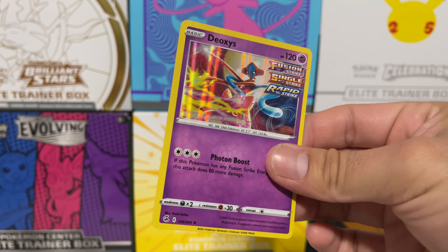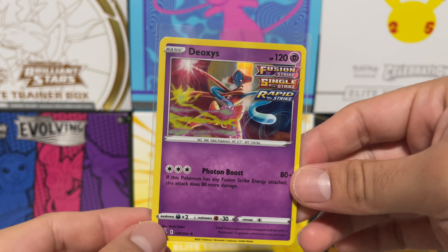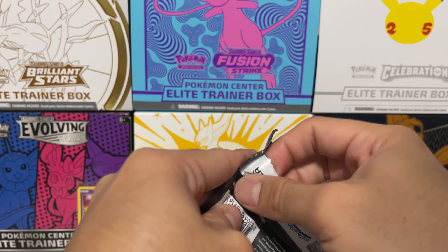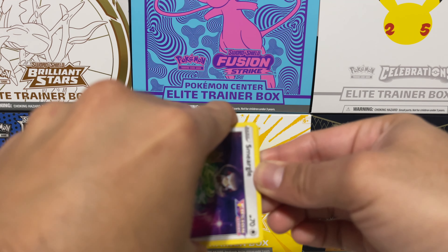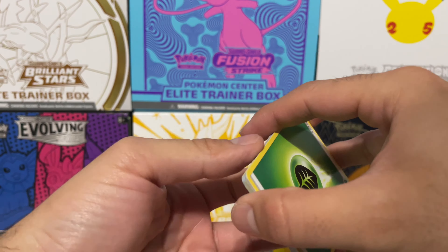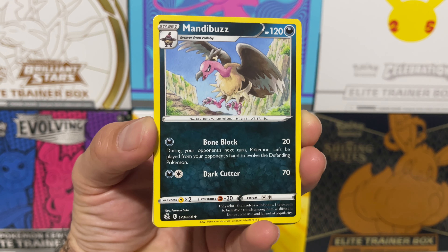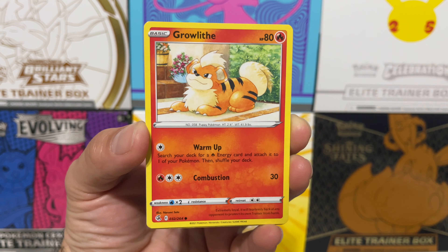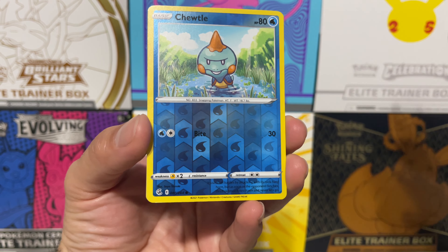Starting off with a Deoxys holo — this is the third time I've pulled this card. I can't complain, I absolutely love Deoxys, so starting off with the holo is great. I've been dealing with some personal issues, which is why I've been uploading sporadically — about two videos in two weeks, which is not like me. But hopefully we're back on track because I really enjoy this as a hobby and I love entertaining you guys in the comments.